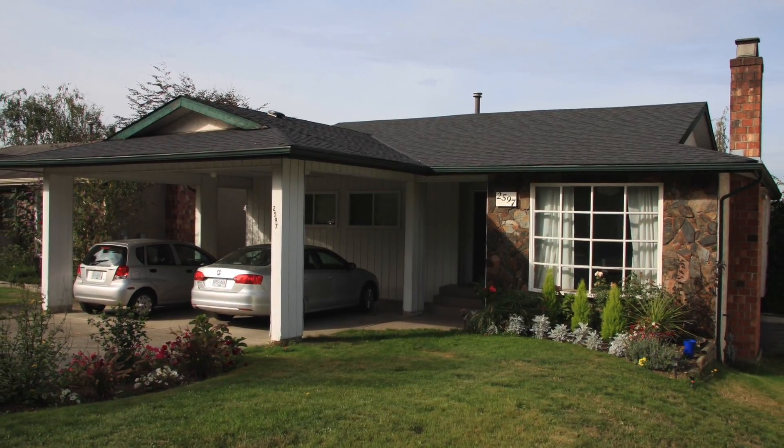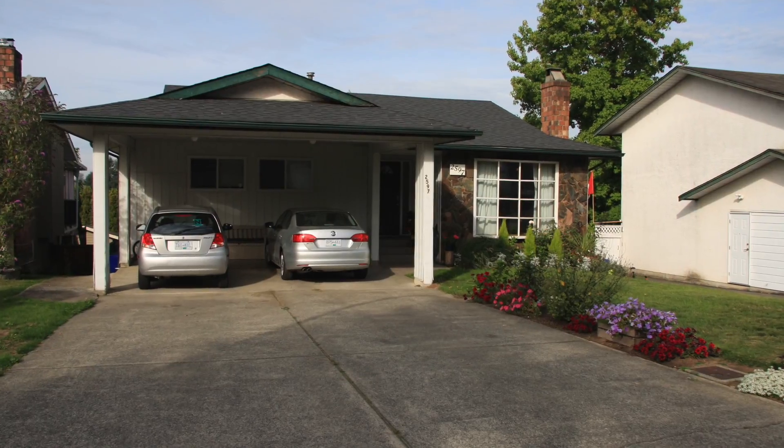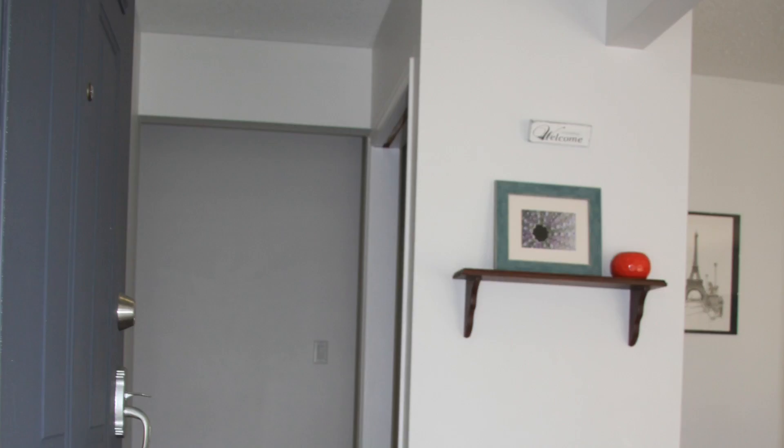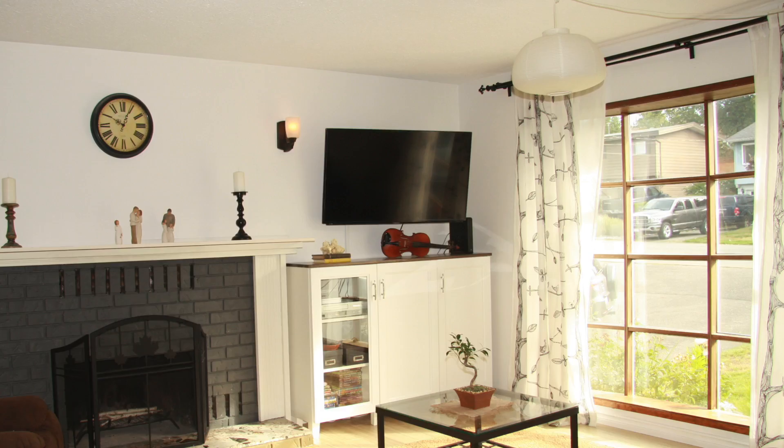Thank you for viewing our property at 2597 Spring Hill Street. It's a gorgeous 1,300 square foot rancher with a full basement with an unauthorized suite. Come on inside, let me show you all the upgrades and updates.